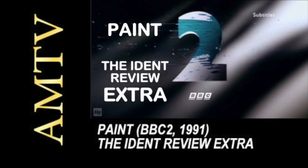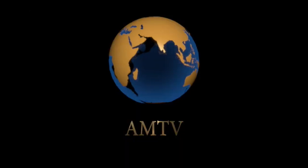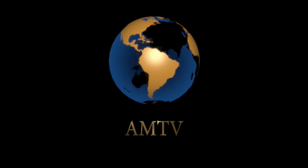Just a reminder before today's programme that if you missed it, the first two episodes of the Ident Review Extra are available to view. Our first episode took a look at the very first BBC2 Ident of the 90s, that being Paint, and episode two covered the second, which is Water, which also includes its reflection variant. And now, here on AMTV, it's time for episode three of the Ident Review Extra.